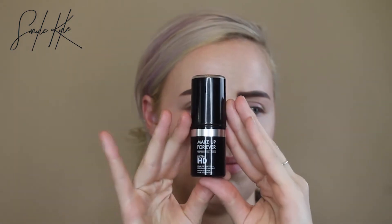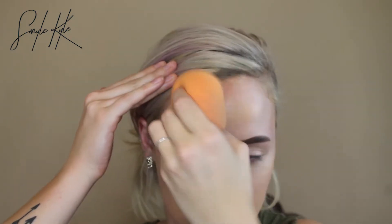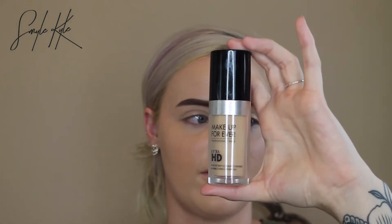Next, I'm going in with the Makeup Forever Ultra HD Stick — I'm going to put it on my neck, a little bit on my forehead, and blend it out with my sponge. Also, I've already done my eyebrows. Then I'm going to go over the stick foundation with the Makeup Forever Ultra HD liquid foundation in shade Y225, and the stick was Y245, just right over top for a little extra coverage.